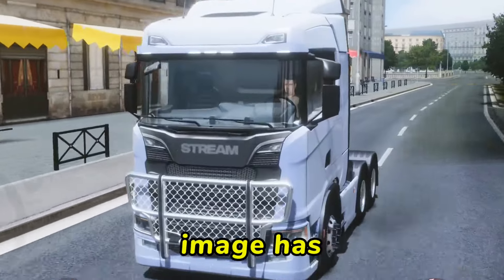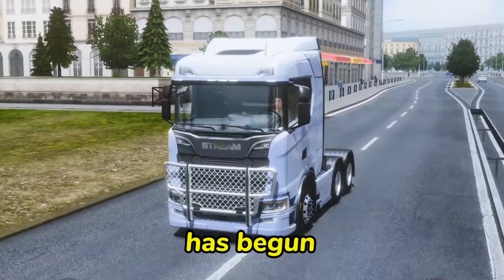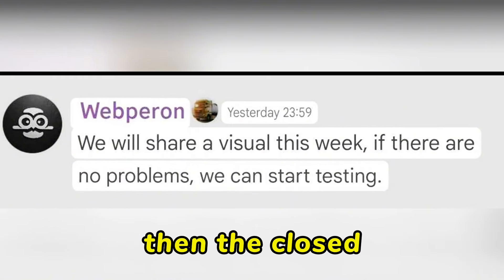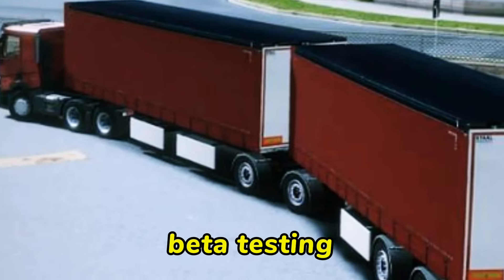So guys, since this image has been released, we can now fully confirm that the closed beta testing has begun. Just as the developers Wepiron recently informed us that after an image is shared, if there are no issues then the closed beta test will begin. So this possibly means that the closed beta testing is ongoing.